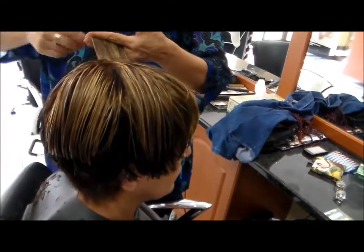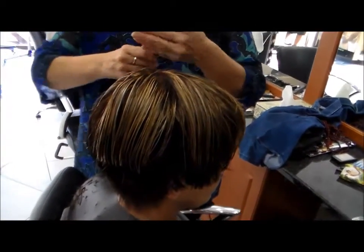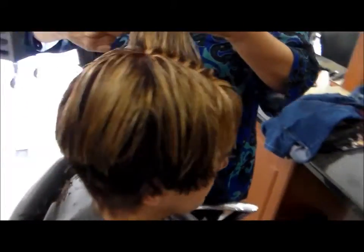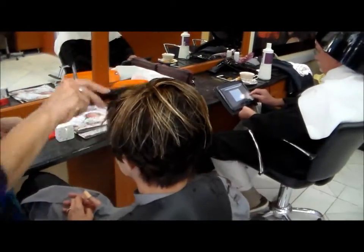She's got beautiful cheekbones, so we've highlighted those. Now we're going to dry the hair, flat iron it and style it.